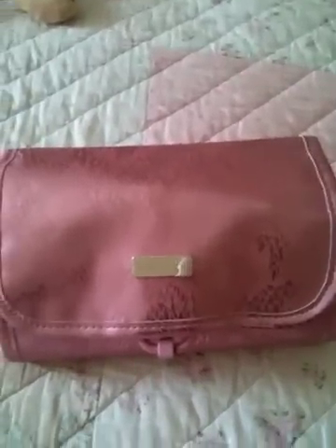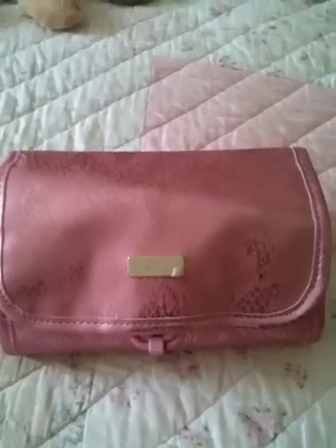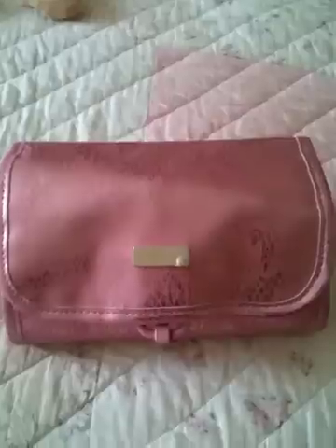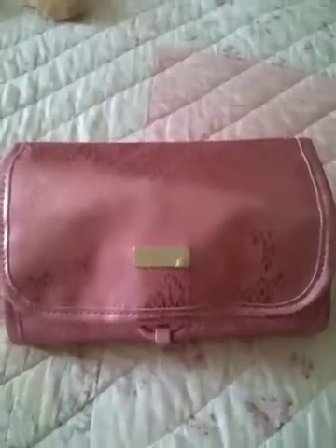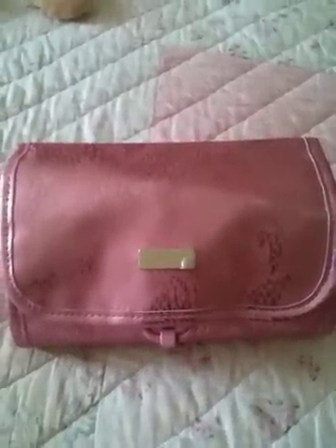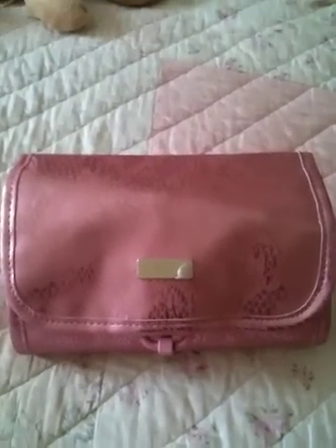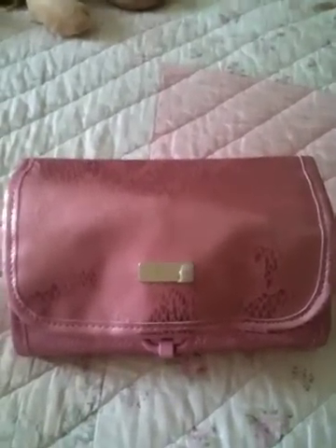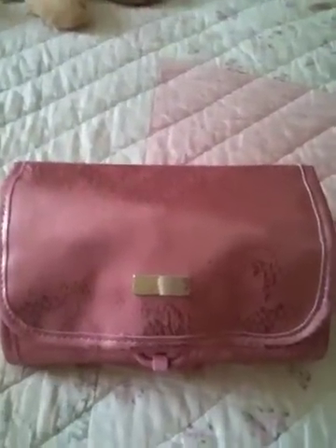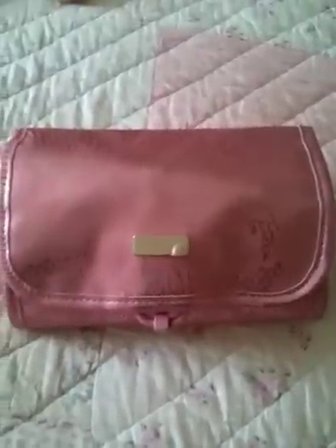Hi everybody, this is Amanda and I'm just experimenting with my new phone to see how it records and to see if I can upload onto YouTube. What I thought I'd do is a video of my products that I bought recently from QVC UK. It's Mally Beauty and it was a Today's Special Value, which means it's an item on air for 24 hours at a special price for one day only.